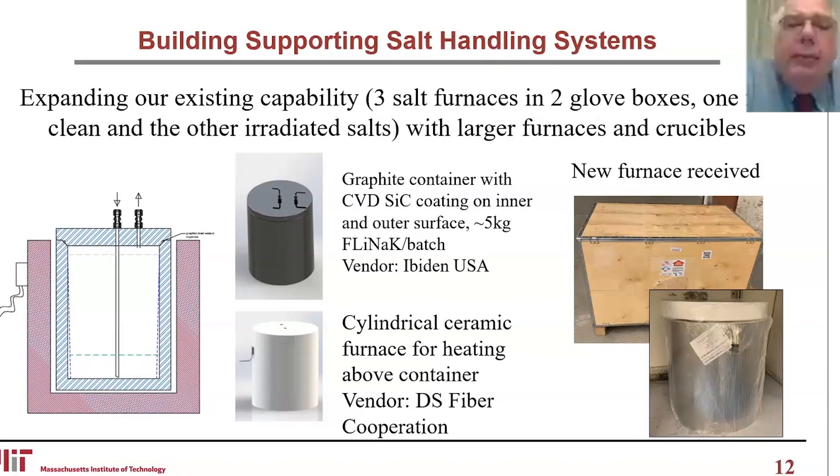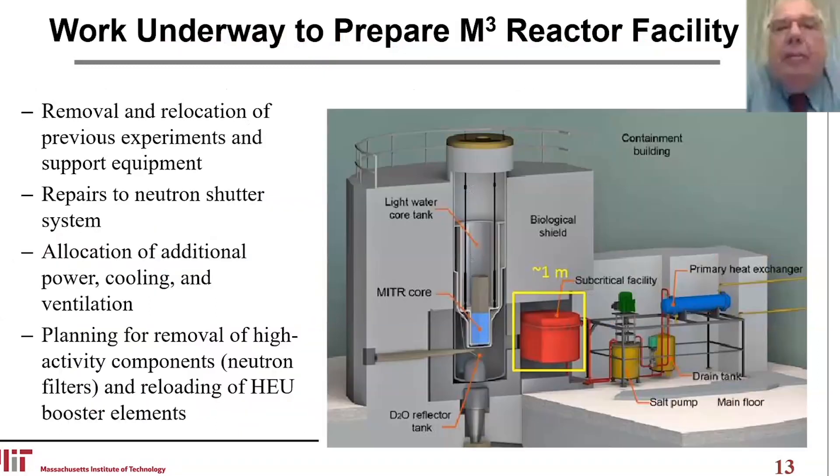We're building support salt handling systems, expanding our capability to have three furnaces and two glove boxes — one for clean salt and one for irradiated salt. Work is now underway to prepare the cubic meter reactor facility, which hasn't been used for some time. The first activity is the removal and relocation of previous experiments and support equipment.